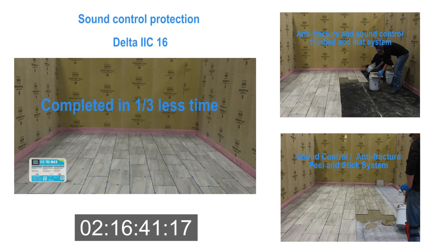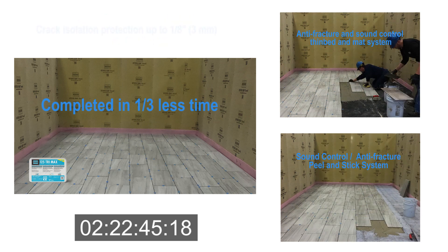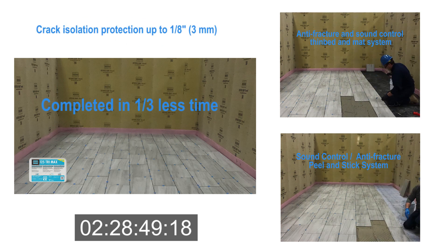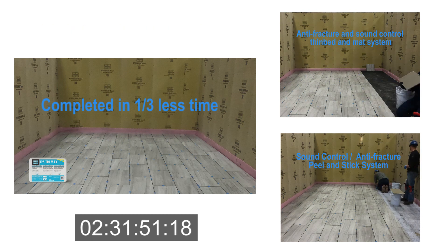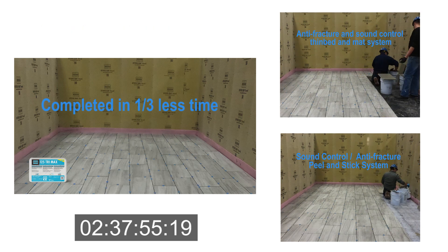Sound control protection with a Delta IIC rating of 16. Crack isolation protection up to one-eighth inch or three millimeters. The highest performance available from the most trusted name in tile and stone installation materials.